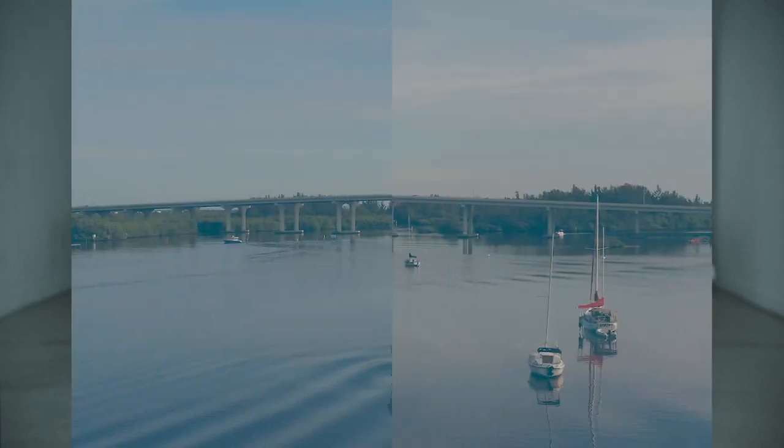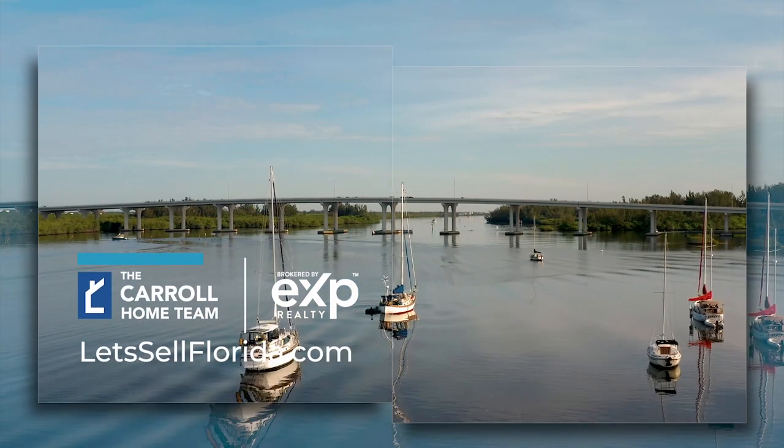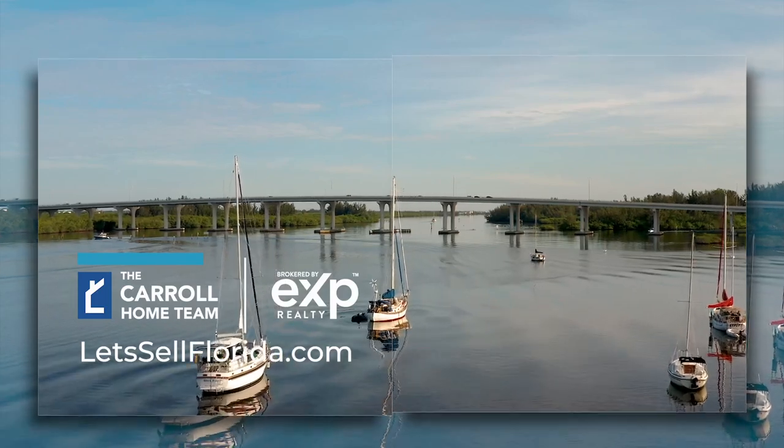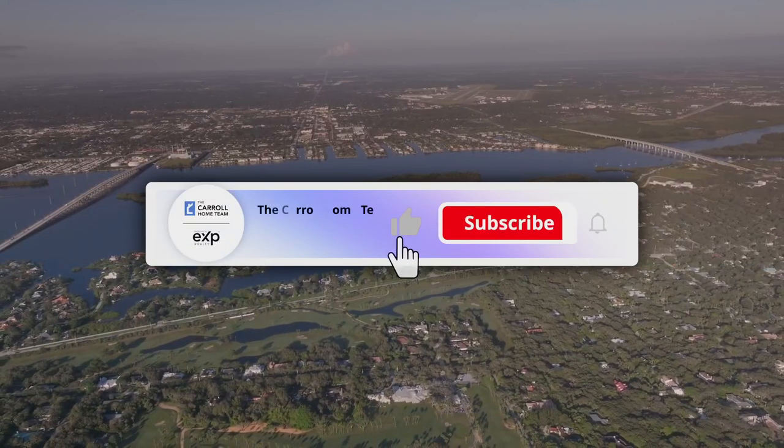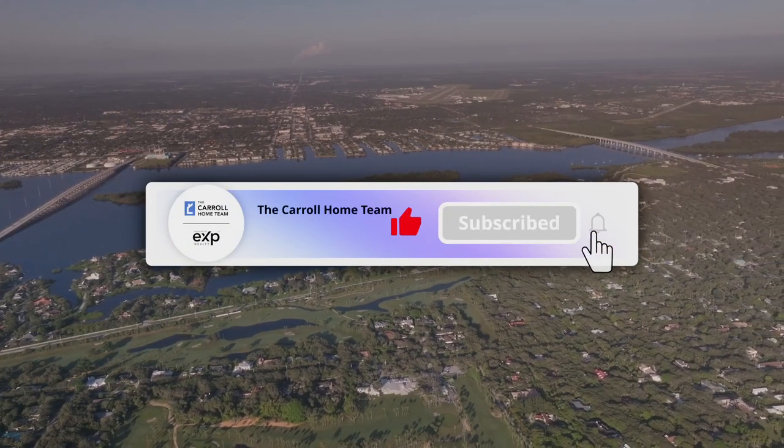Are you considering purchasing a new construction home here in Vero Beach, Florida? Here's what you need to know and what you should expect. Here in Vero Beach, Florida, there are five main builders. I'm going to take you through each one of those.